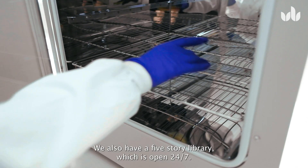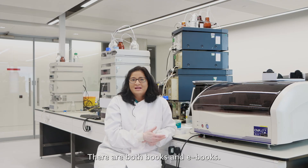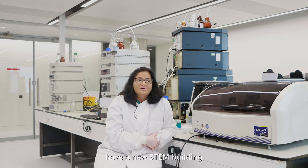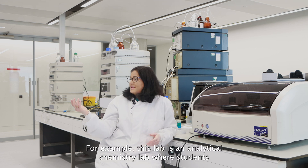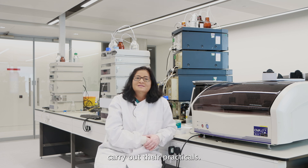We also have a five-story library which is open 24 by 7. There are both books and e-books. We also have a new STEM building where we have state-of-the-art equipment. For example, this lab is an analytical chemistry lab where students carry out their practicals.